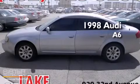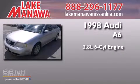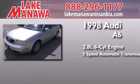This is a 1998 Audi A6. It features a 2.8 liter, 6-cylinder engine, a 5-speed automatic transmission, and all-wheel drive.